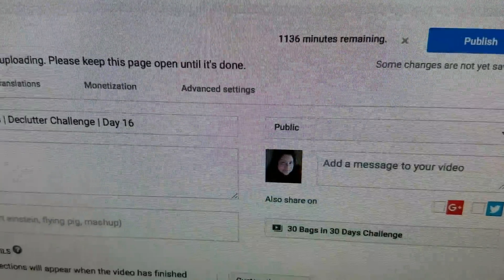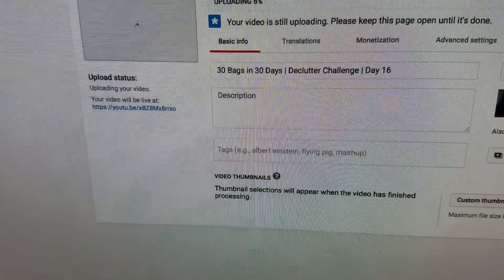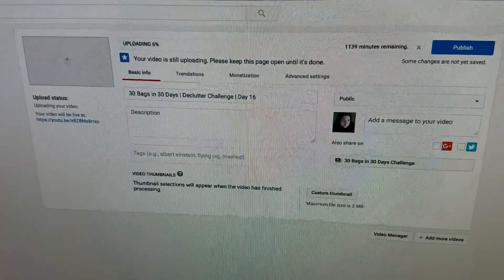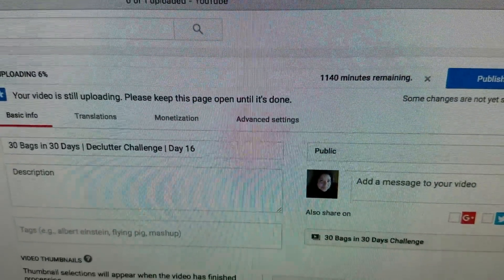This is no joke. It says 1,137 minutes to upload my Day 16. What in the world is going on? Now it's 1,140.